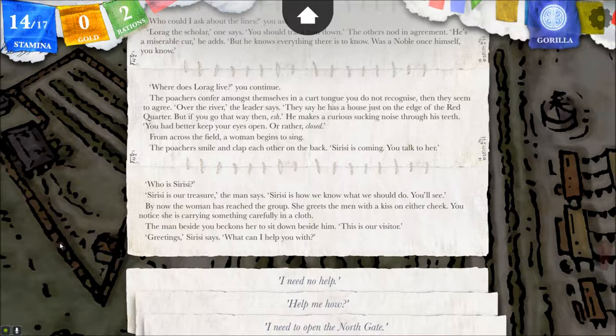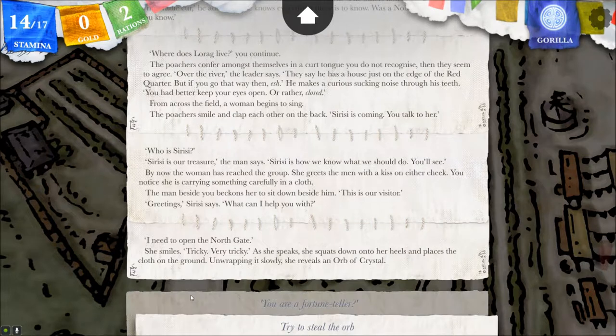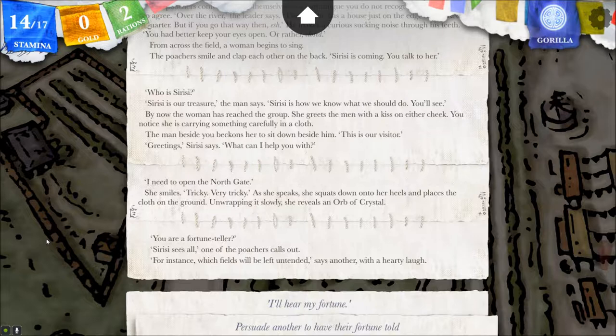By now the woman has reached the group. She greets the men with a kiss on either cheek. You notice she is carrying something carefully in a cloth. The man beside you beckons her to sit down beside him. This is our visitor. Greetings, Cerisi says. What can I help you with? I need to open the north gate. She smiles. Tricky. Very tricky. As she speaks, she squats down on her heels and places a cloth on the ground. Unwrapping it slowly, she reveals an orb of crystal. You're a fortune teller? Cerisi sees all, one of the poachers calls out.